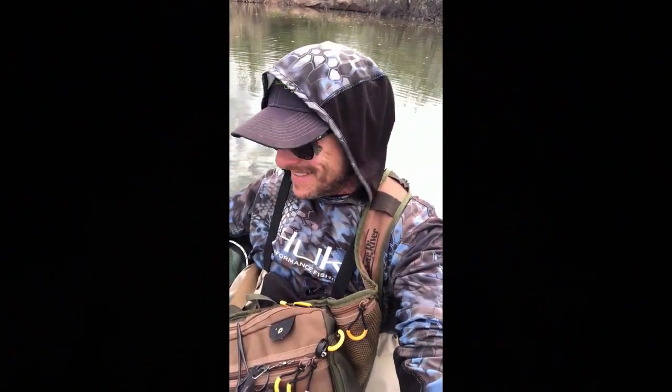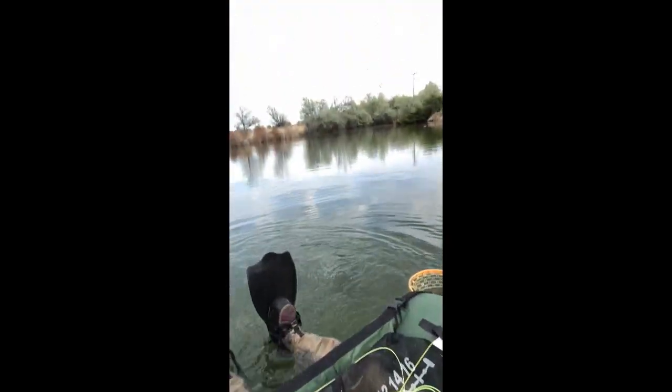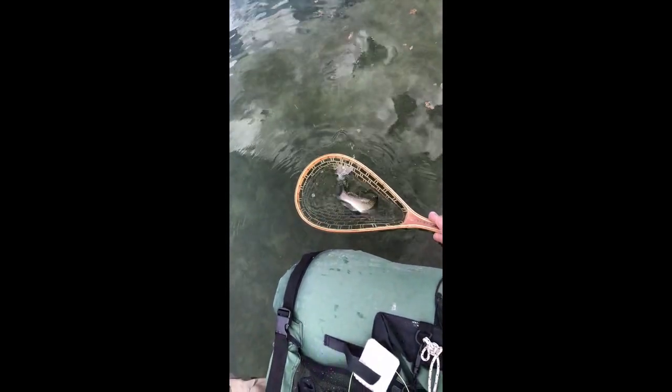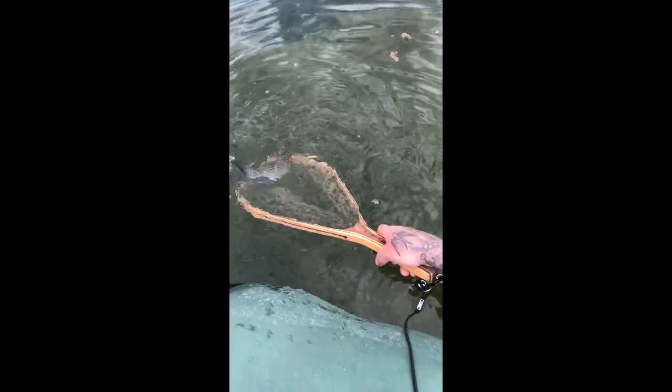The float tube scene is where it's at — I'm just flipping some trout in my net. Giving him a breather, giving him a tussle — there he goes, off you go.